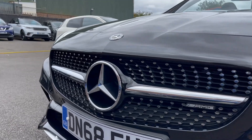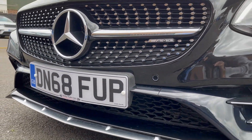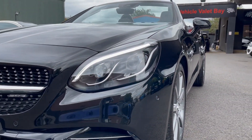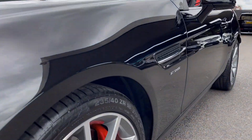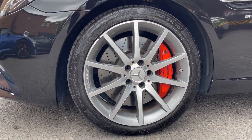Derby Trade Cars is proud to present this stunning Mercedes SLC 43 finished in obsidian black metallic. The car is sitting on 18-inch alloys with red AMG brake calipers, matching Continental tyres fitted all round. The front tyres have been recently replaced and the rears have 6mm tread remaining.